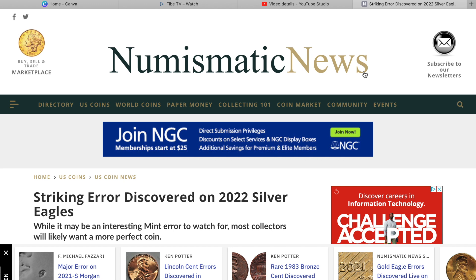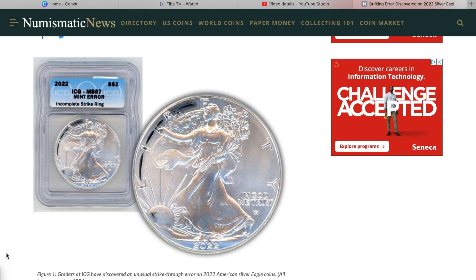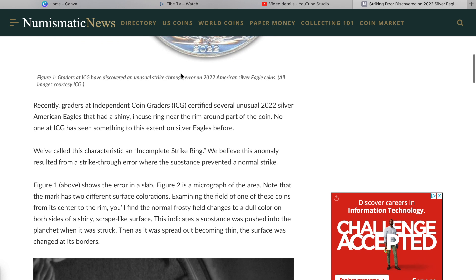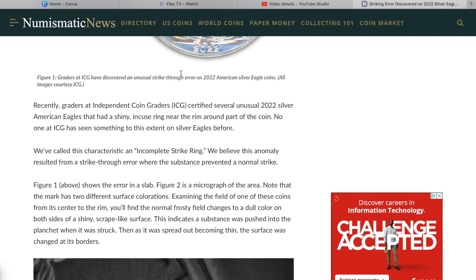This is the article on Numismatic News. The title is 'Striking Error Discovered on 2022 Silver Eagles.' Here's a picture of it — the 2022 ICG MS67 Mint Error in the slab. It says recently, graders at Independent Coin Graders (ICG) certified several unusual 2022 Silver American Eagles that had a shiny incuse ring near the rim, around part of the coin. No one at ICG has seen something to this extent on Silver Eagles before, and they called this characteristic an incomplete strike ring.